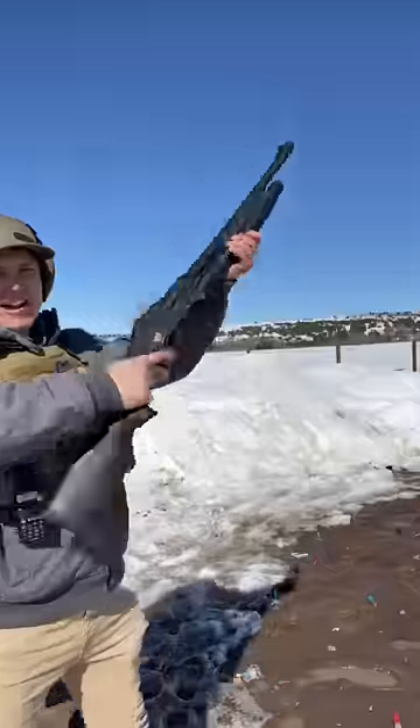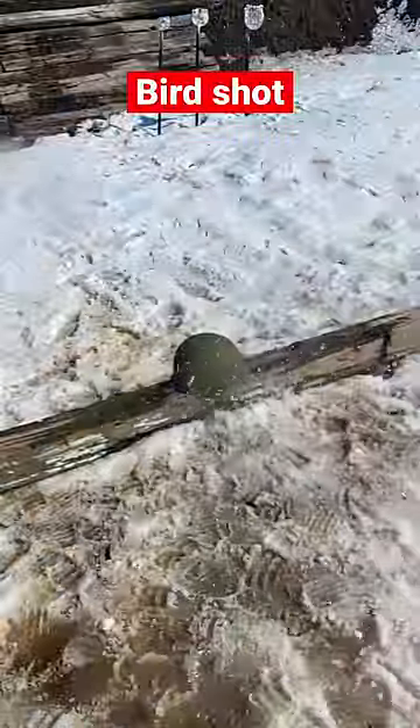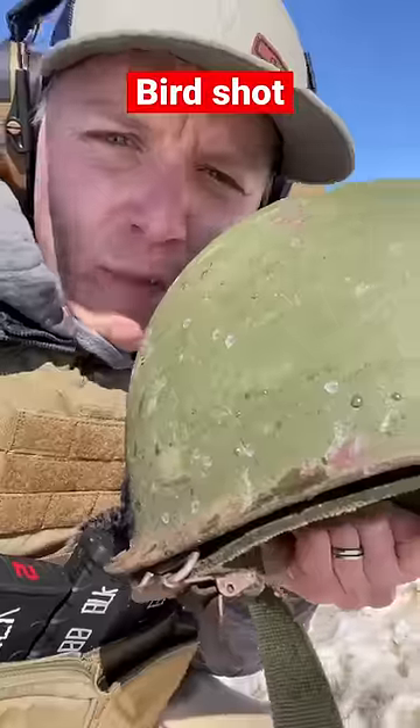We're gonna start off with birdshot. We got hit with multiple pellets — no pass-through.